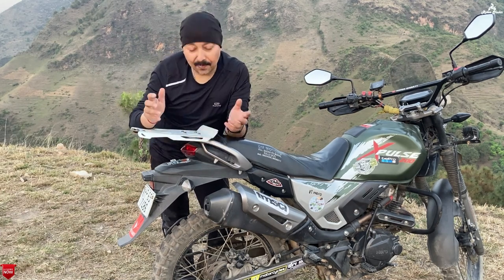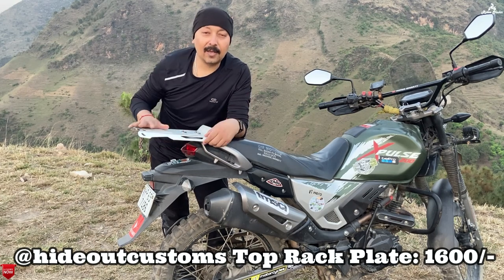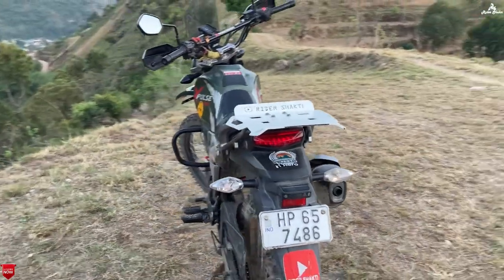So guys, if I talk about the price of this — it's ₹1,600, that means 1,600 rupees with shipping. This top rack plate is available across entire pan-India.